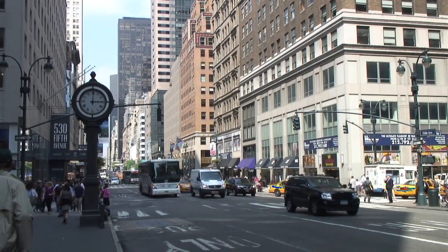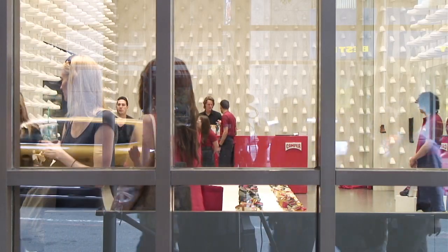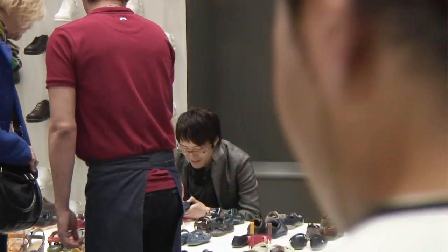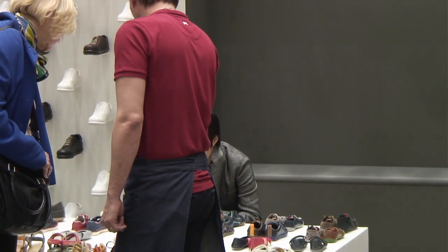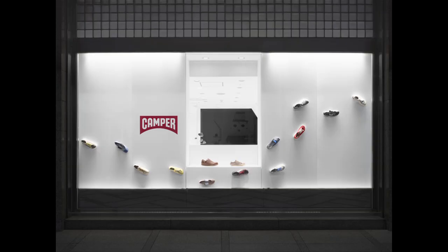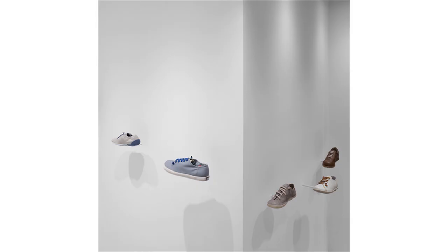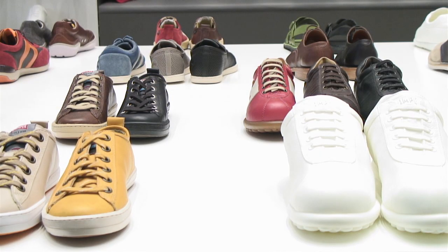Today I'm here in New York for the opening of the new Camper store that I made on Fifth Avenue. I've been working with Camper for the past few years on their small retail stores. The first concept was these shoes walking in mid-air — showing by themselves that Camper shoes are not for running fast or for luxury, but something to enjoy walking.